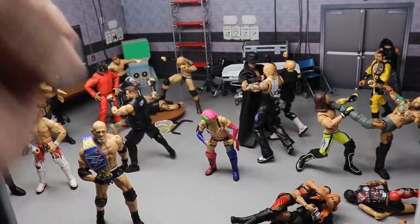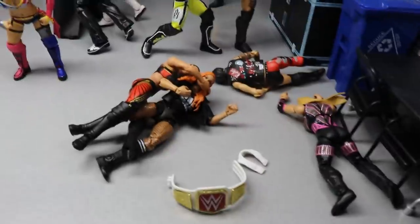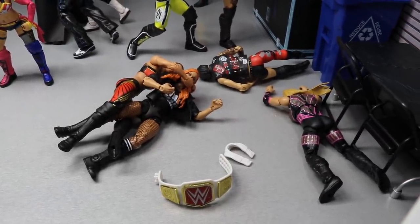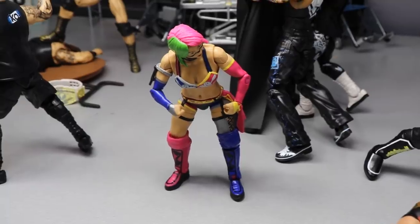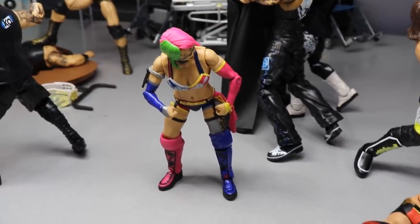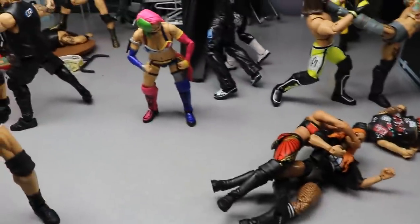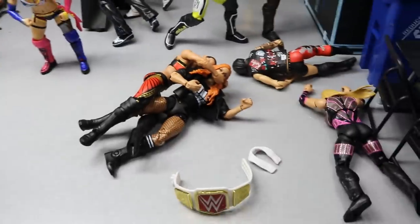We're going to cover the backstage area, then make our way to the arena to check out the Elimination Chamber. Starting off in the corner, we do have Shayna Baszler choking out Becky Lynch. Ruby Riott and Natalya have already suffered a fate, and then you do have Asuka right here. I love Asuka — I would like her to win the chamber, not gonna happen, but I would love to see her get a good performance. I'm a big Asuka fan, so I didn't want to see her get choked out here in the setup. I just have her with maybe a kick to the midsection, a little discombobulated for a moment.